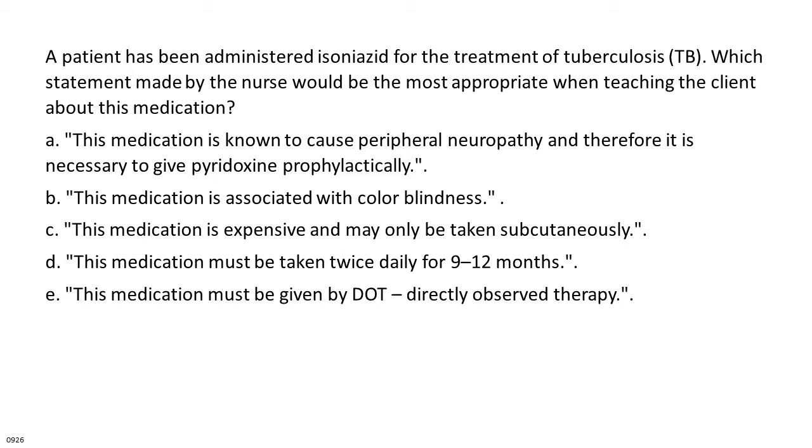B. This medication is associated with color blindness. C. This medication is expensive and may only be taken subcutaneously. D. This medication must be taken twice daily for 9 to 12 months. E. This medication must be given by directly observed therapy.